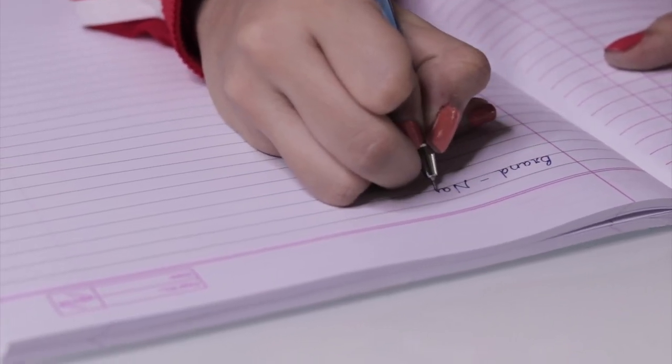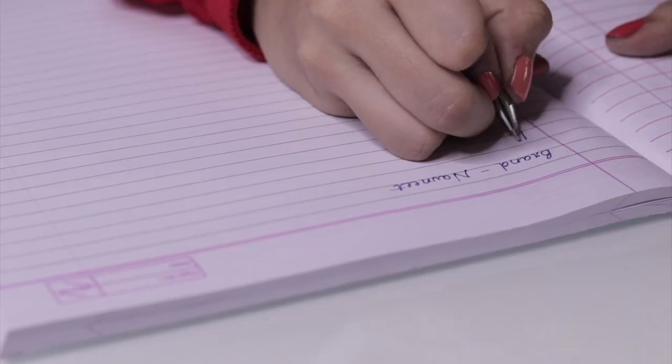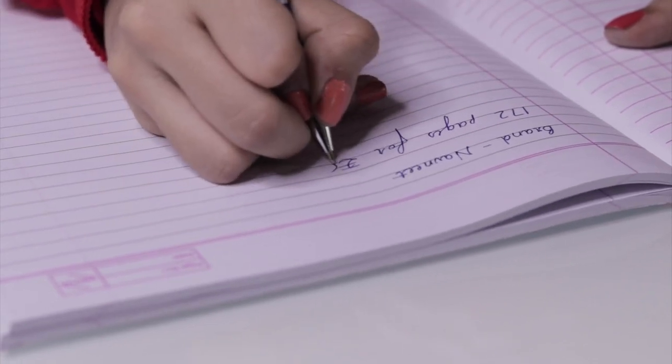At number one, we have this notebook by Navineet. They have launched a new collection called Yuwa, and I had actually featured their neon notebooks in my last exam stationery video. I'm very happy they've come out with a full range. This is one of the most affordable price points for a funky notebook — so many pages, such a good cover, for just 65 rupees. Compared to other stationery stores, you don't get this many pages for this price. It has 172 pages, so Yuwa has to be one of my favorites. I hope you find it in your local stationery store.